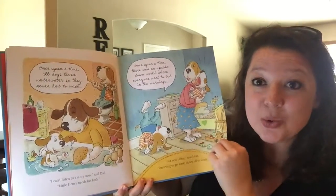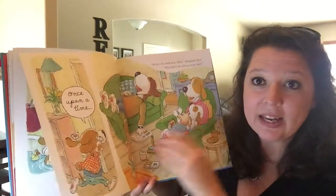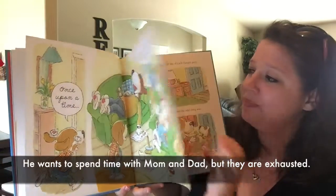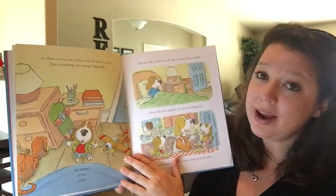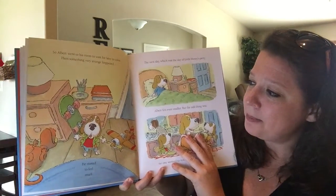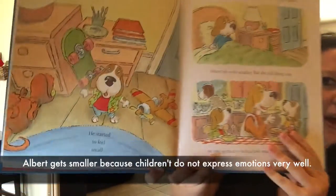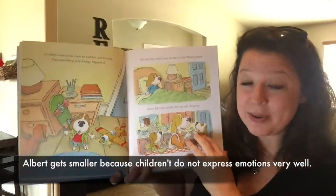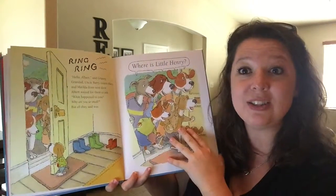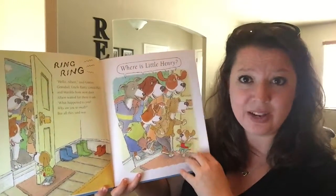Albert wants to tell his stories but little Henry needs a bath, or shh, Henry's sleeping, or mom and dad are just completely exhausted. So poor little Albert is feeling really small. When I was reading this, I thought it was kind of strange that he looks really little — but the author did that on purpose because children don't really know how to express their emotions, that they feel left out or that they feel little.